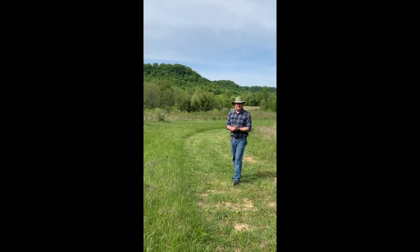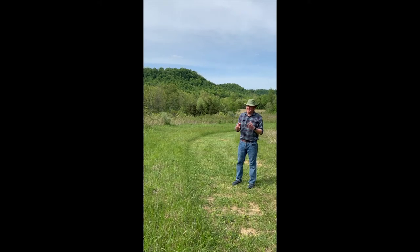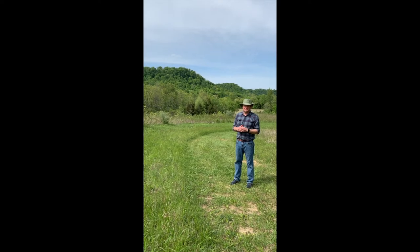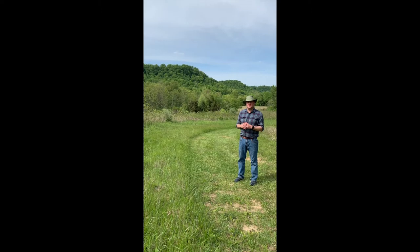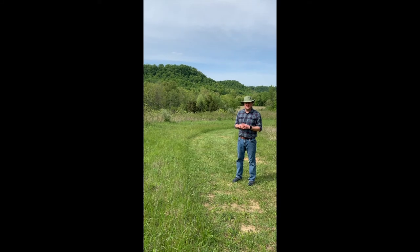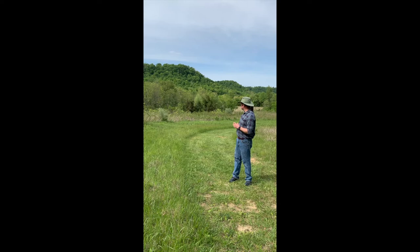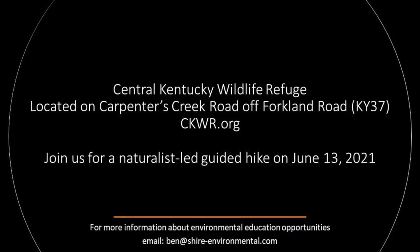Thank you all very much for spending a little time with us. I hope you've learned a little bit about the Central Kentucky Wildlife Refuge. Whether you've been here before or not, I hope you'll come back and visit us sometime. Trails are open every day, and again, we're locally supported — your donation to the Central Kentucky Wildlife Refuge is what makes all this possible. We really appreciate the support of our community. Come out here and visit us — it's a beautiful place in the Knobs of Boyle County, and we look forward to seeing you on the trail sometime soon.